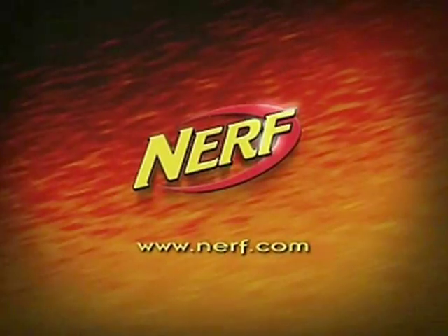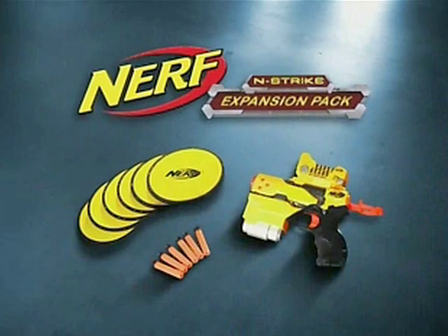Batteries not included. Other blasters sold separately. Nerf. You can add more action with the Expansion Pack, available now.